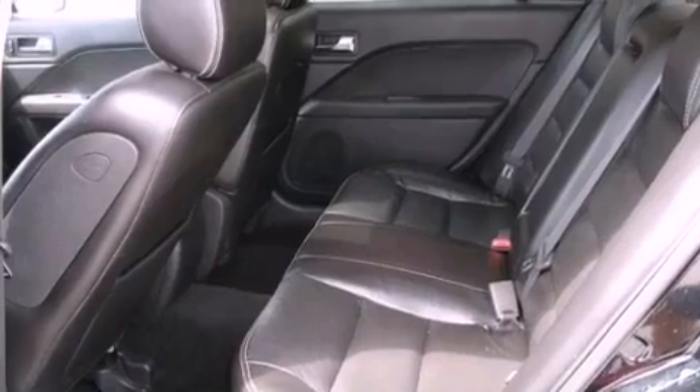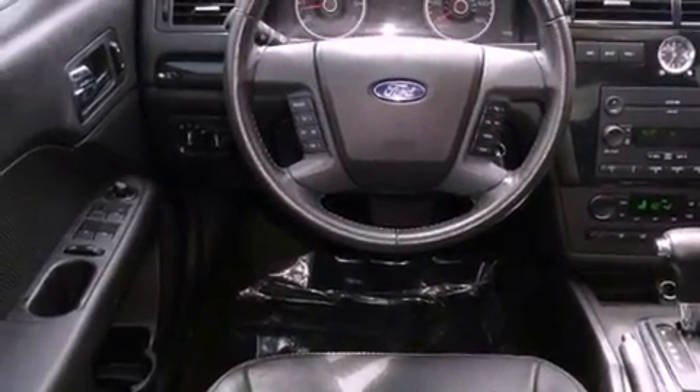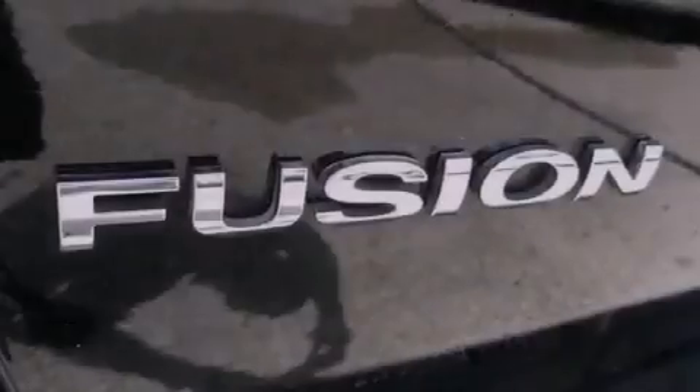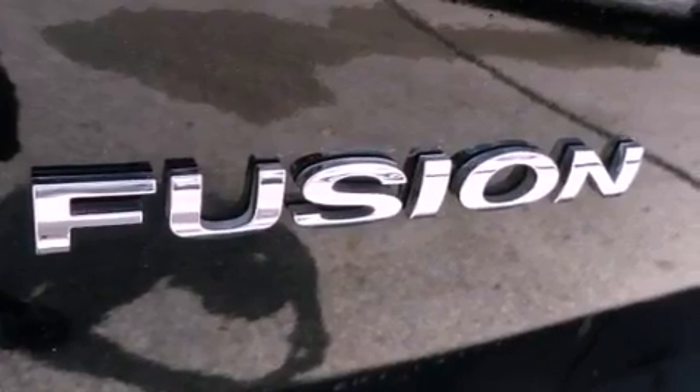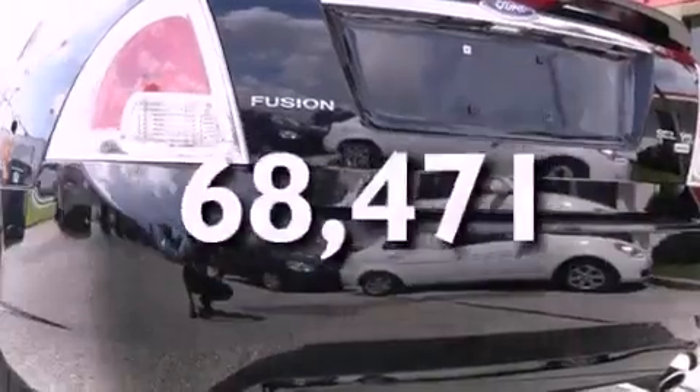Features include a multi-link rear suspension, aluminum wheels, an auto-dimming rearview mirror, an in-dash CD changer, the secure lock anti-theft system, front and rear floor mats, 12-volt power outlets, traction control, solar tinted glass, and this vehicle has fewer than 69,000 miles on the odometer.